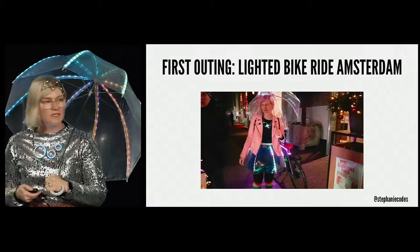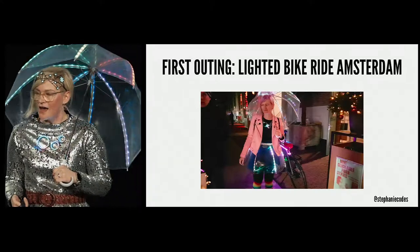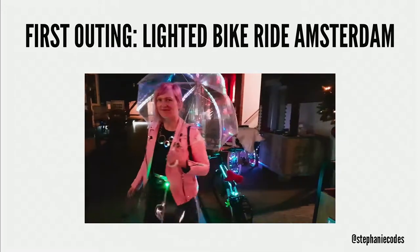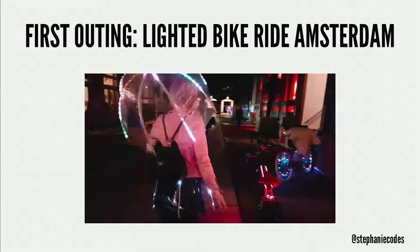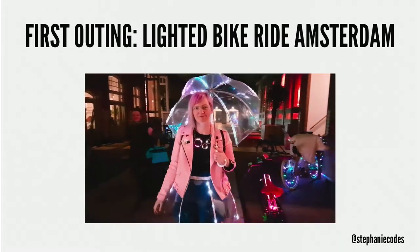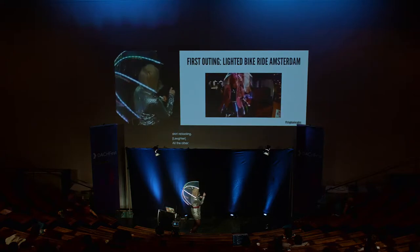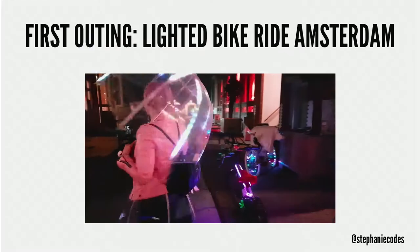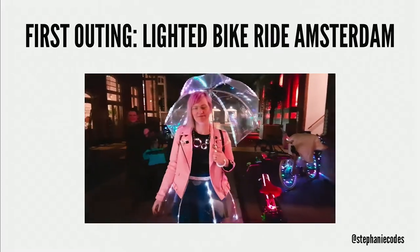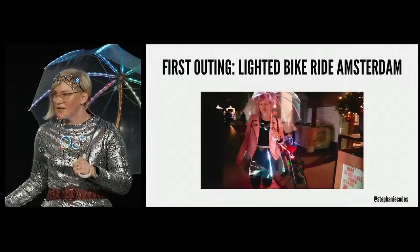I'm going to show you a little video clip. What you can see is that green light — that is not supposed to happen. That was my skirt rebooting. All the other programs are in sync right here, and then it crashes and reboots, and they're out of sync.